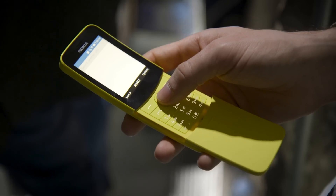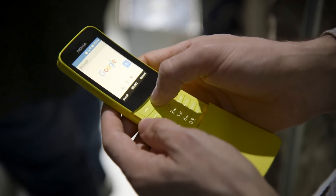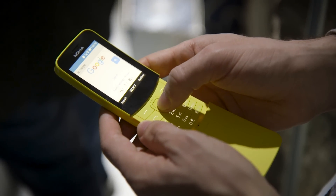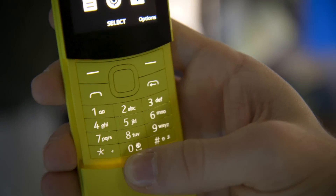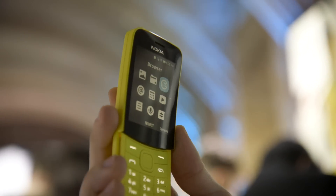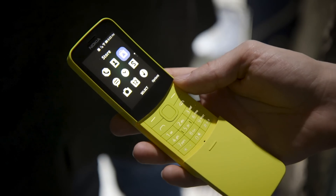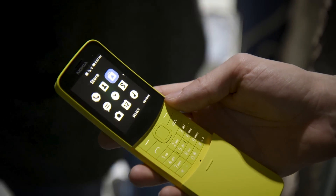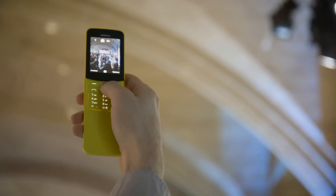You can actually get into a web browser and navigate things, controlling a cursor with the D-pad. Even though you can't get Android apps, there is still an app store and Nokia has partnered with a bunch of companies to fill it with some popular apps — Twitter, Facebook, and even a whole suite of Google apps including the Google Assistant. The intention really seems to be bridging the gap between a feature phone and a smartphone by offering at least some of the functionality.